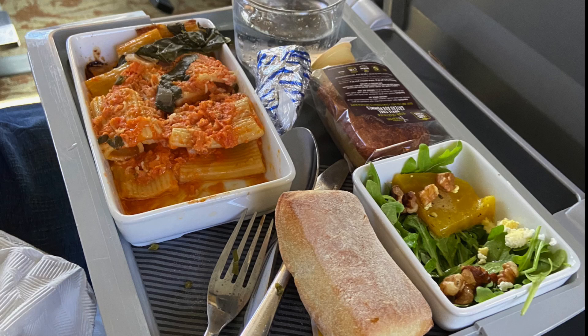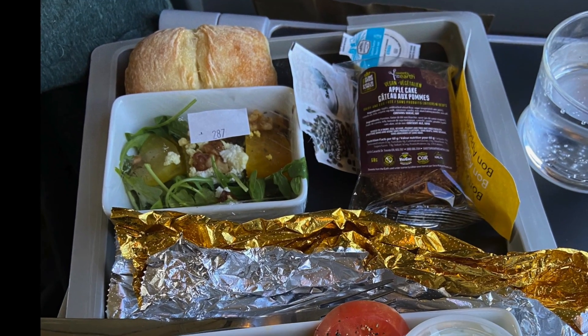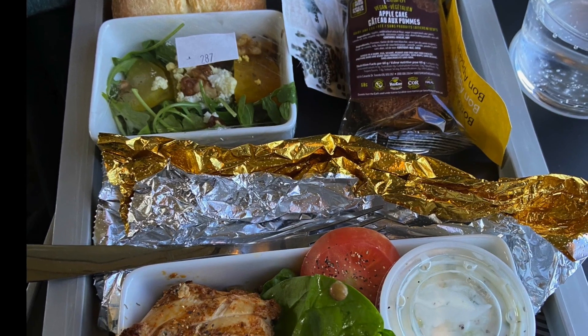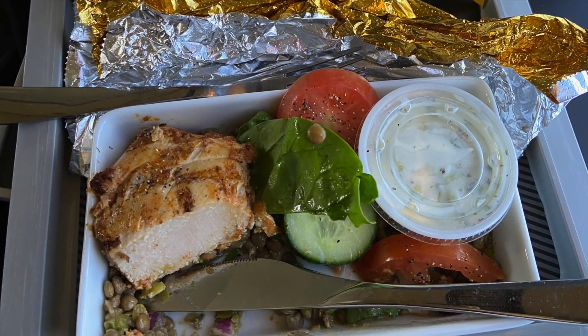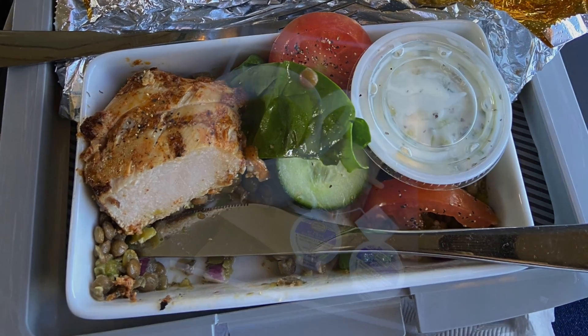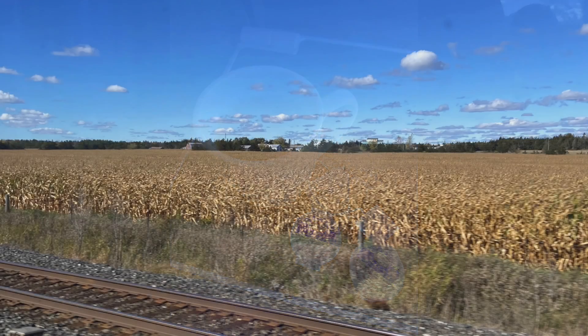Lunch was up to the usual VIA standard. I had ravioli which was very nice, and my companion had the roast chicken with salad and vegetables, which was also very nice. Cups of coffee and tea were available whenever you wanted them.